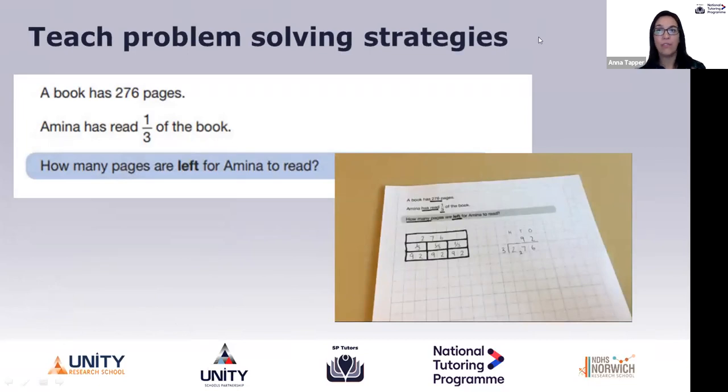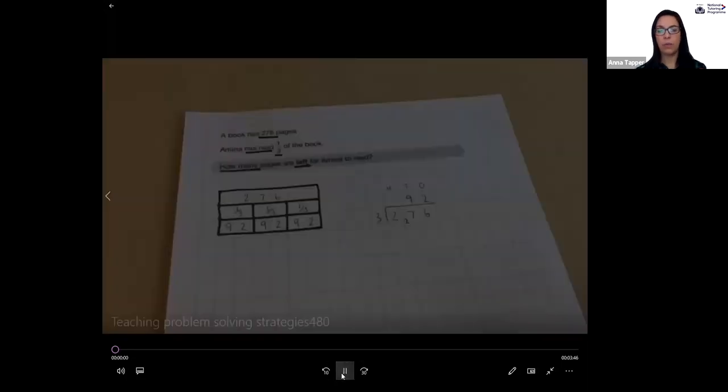Our final guiding principle is to teach problem solving strategies. As counterintuitive as it might sound, you don't get better at problem solving by solving more problems — you actually need to be taught strategies. In the recorded sessions we'll go into more detail. I'm going to talk through a video clip live as if I'm working with a pupil, and I'd like you to think about the different strategies that I use.